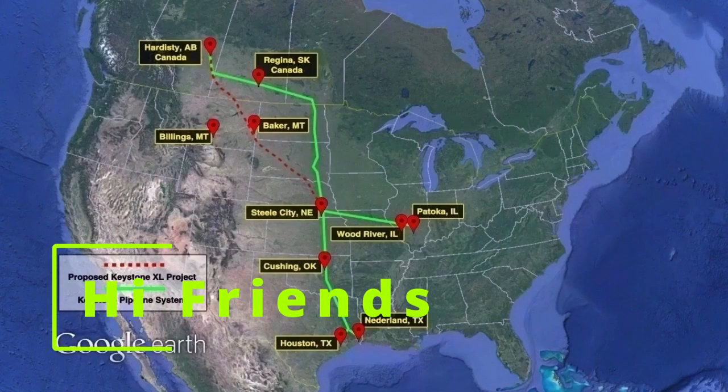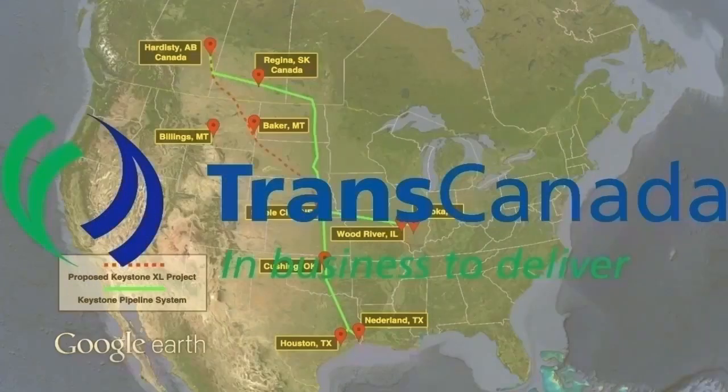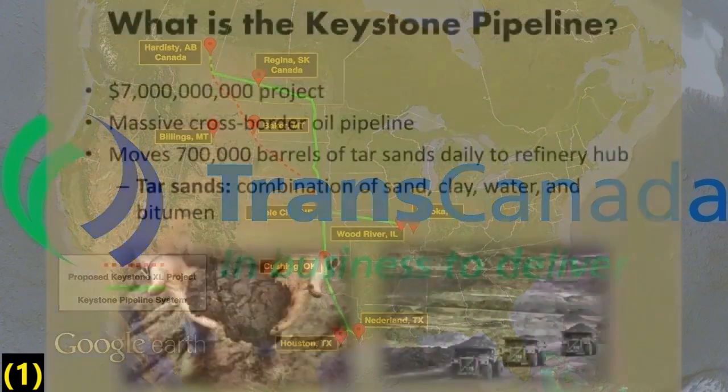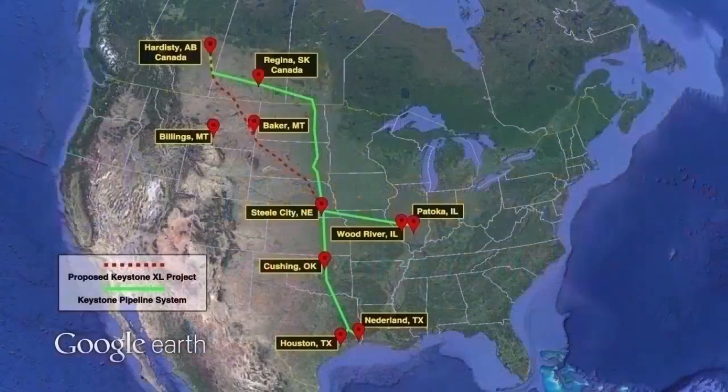The Keystone is an oil pipeline system in Canada and the United States, commissioned in 2010 and owned by TransCanada TC Energy. It currently exports about 700,000 barrels per day over 2,000 miles from Alberta to refineries and oil tank farms in the Midwest and Texas.